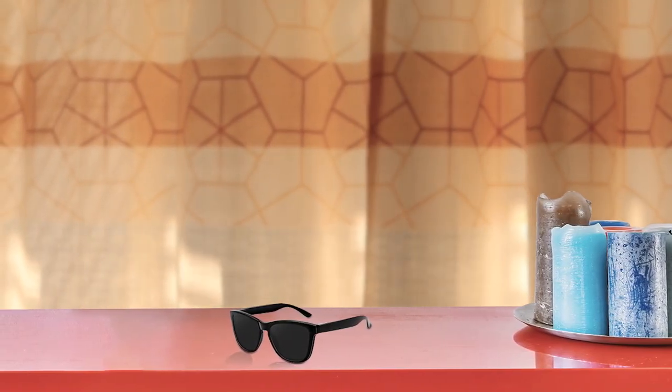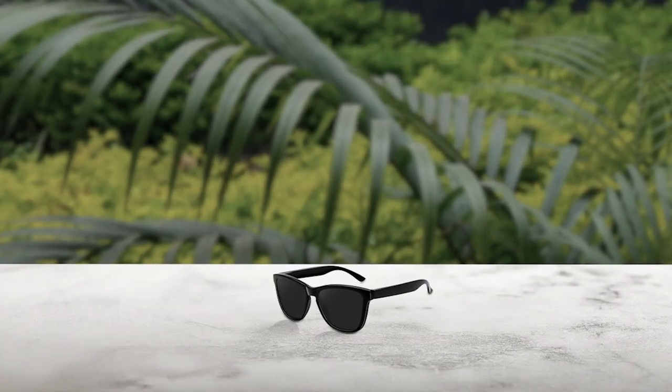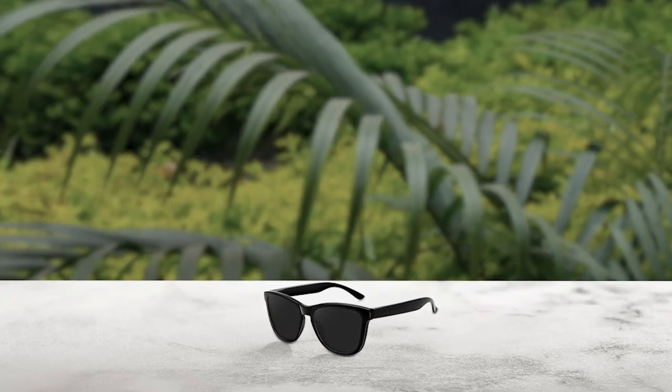The Meatsen Polarized Retro Sunglasses are a great investment for anyone looking for both style and functionality. With 100% UV protection and TAC polarized lenses, these sunglasses not only look great but also provide optimal eye protection. The polarized lenses help to reduce glare and restore true color, making your vision more comfortable and clear. These unisex sunglasses have a sleek and stylish design, making them perfect for anyone young or old. With a lens width of 54mm and temple length of 139mm, they are a comfortable fit for all face types.